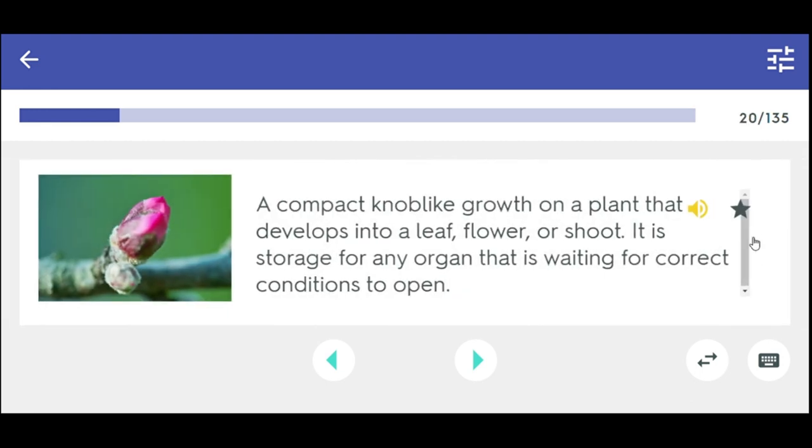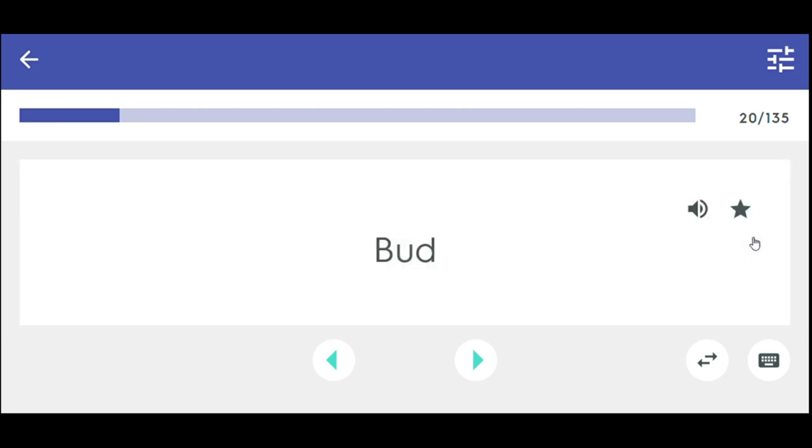A compact knob-like growth on a plant that develops into a leaf, flower, or shoot. It is storage for any organ that is waiting for correct conditions to open. Bud. The primary growing point at the top of the stem of a plant — an example is where a flower opens up on a plant. Meristem is present in buds located here. Terminal.